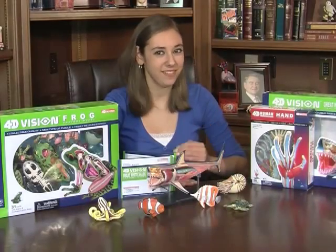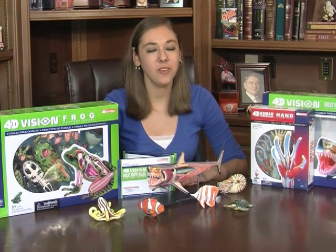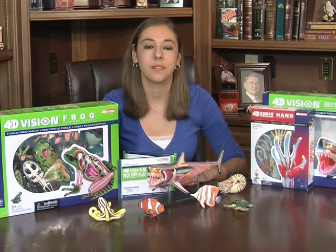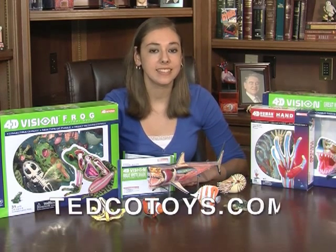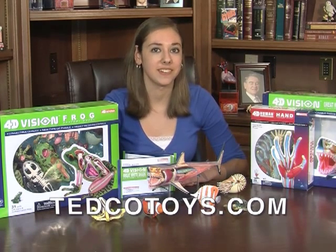These models are great for classroom show-and-tell. Teachers love them! You can have your own 4D Vision Great White Shark, or one of many other 4D Master products available from Tedco Toys. Just visit Tedco's website at www.tedcotoy.com, where imagination has no boundaries.